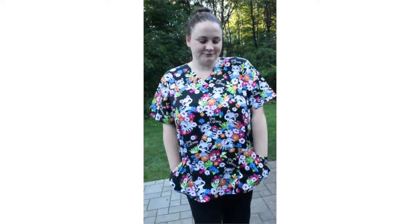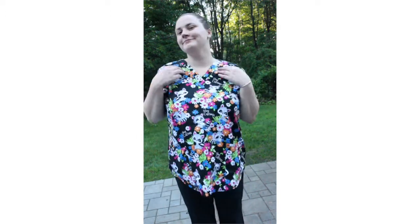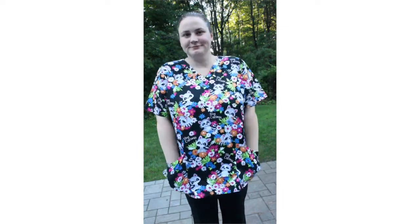Lastly on Friday I wore my newest scrub top which is the Cherokee V-neck Top in Stay Curious, and for pants I wore a pair of black Med Couture Activate Yoga Cargo Pants. For those of you who don't know, raccoons are one of my absolute favorite animals and I couldn't believe I actually found a scrub top with some on it.